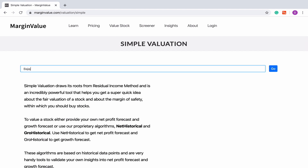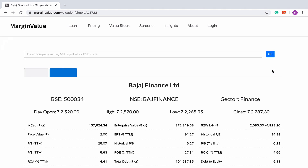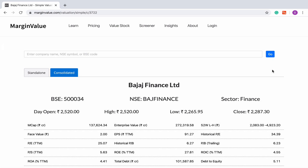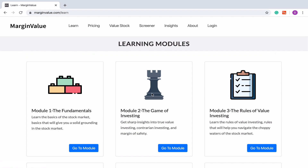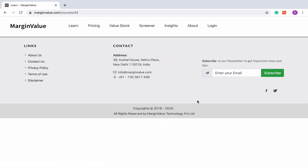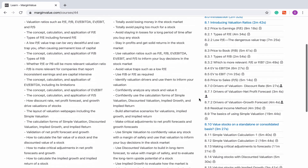For instance, if you look up Bajaj Finance, you will be taken to consolidated valuation because there are subsidiaries that operate under Bajaj Finance. To know more about whether to value any stock on a standalone or consolidated basis, please have a look at video lesson 8.10 in module 8.